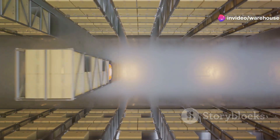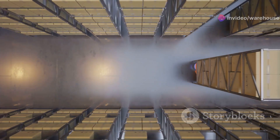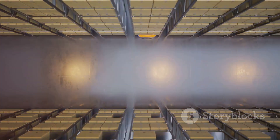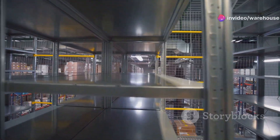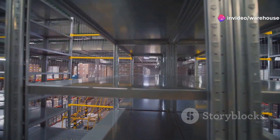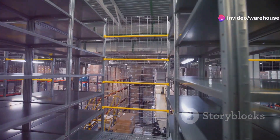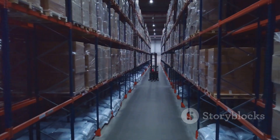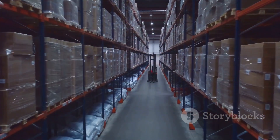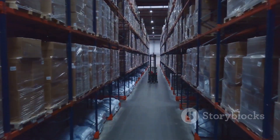One often overlooked benefit of put-to-light and sorter systems is their ability to maximize warehouse space. These systems are designed for efficiency, with streamlined layouts that optimize inventory flow and minimize wasted space. That means you can store more goods in the same footprint, squeezing every last drop of value out of your warehouse.